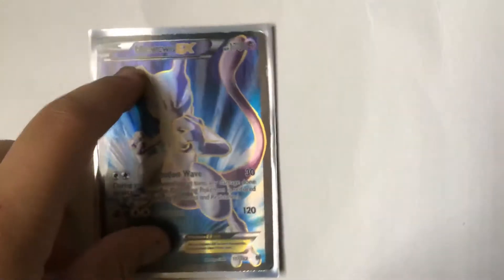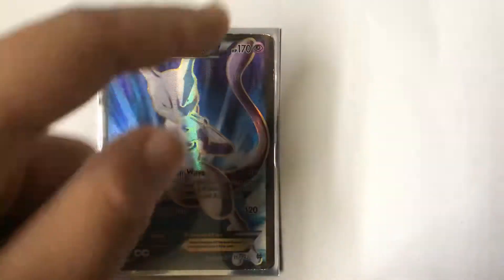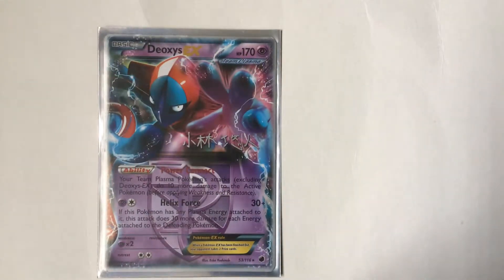Next is Mewtwo. This is a really cool card — Mewtwo is one of my favorite Pokemon. I love the gold outlines for the tail and everything else.